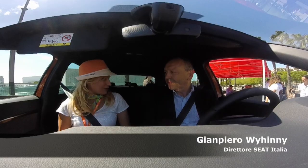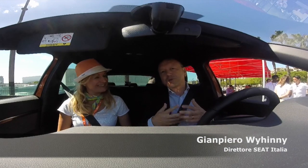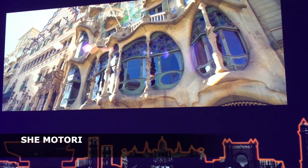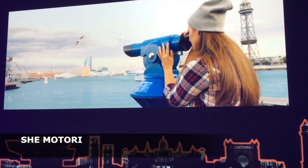È un campo veramente affollato questo dei SUV. Quali sono i punti di forza di Ateca? Beh, prima di tutto noi crediamo molto nel design. Venendo da Barcellona abbiamo portato un quartiere di Barcellona, nel senso di design, anche in Italia con questa macchina.